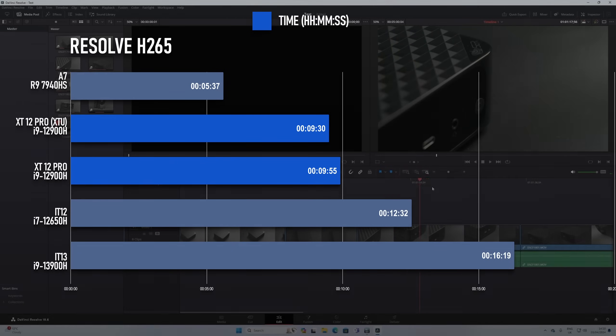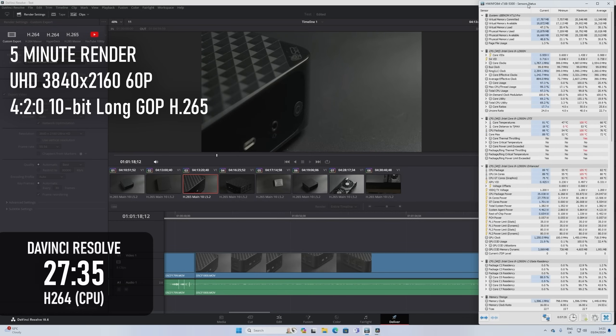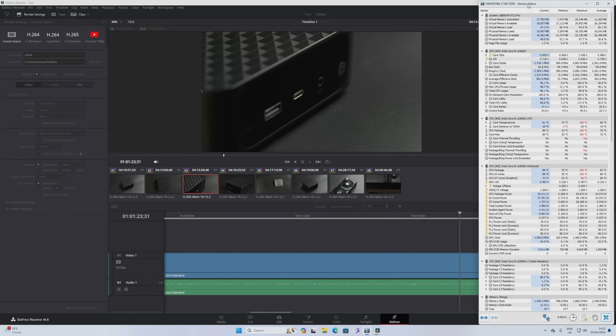The H.264 render, however, sees a huge benefit from XTU. Without the tuning utility, the CPU throttles immediately and the efficiency cores do most of the work, leaving the render to complete in over 27 minutes. This isn't the worst I've seen — Intels with fewer E-cores can take close to 50 minutes to do the same work. But again, the newer Horizon chips run away with this one. Enabling XTU shaves more than 8 minutes off the CPU render time. But if you insist on buying Intel and don't mind paying for the Studio version of Resolve, or working with the more unwieldy H.265 files, the GPU render is the faster option and less likely to cook your PC in the long run.